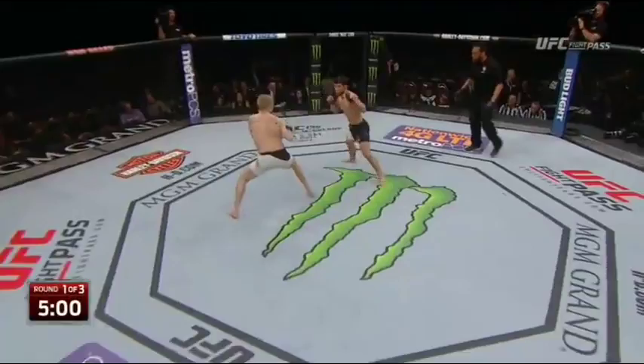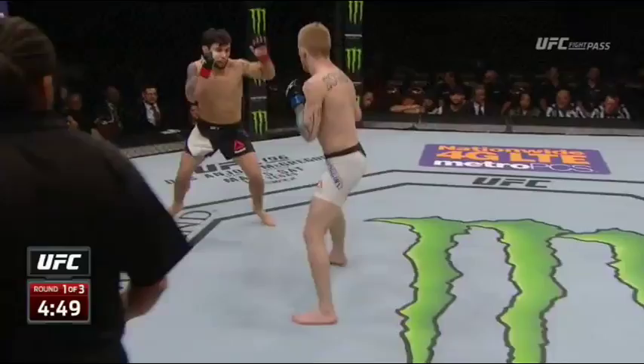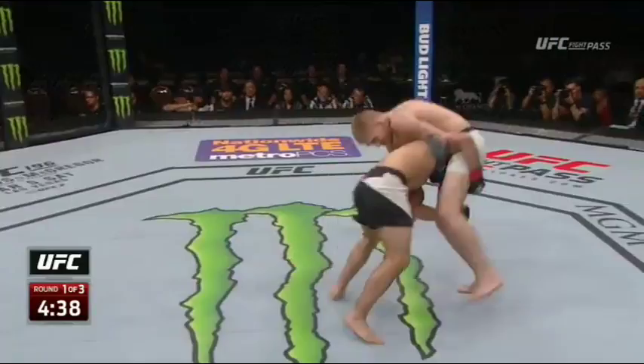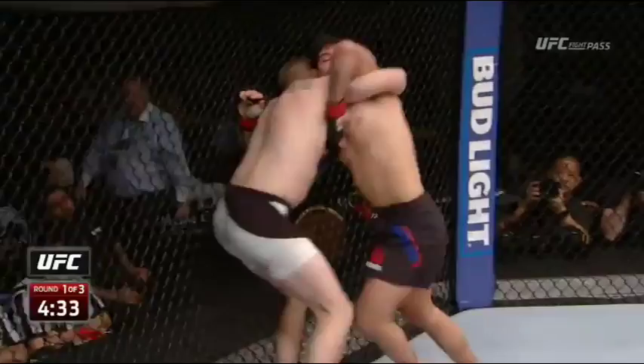Scoggins, the southpaw in the white trunks, immediately takes the center of the Octagon. Ray Borg is in the black. Scoggins has a three-inch reach advantage, but he multiplies that with his stance — he fights very long. That's just arm reach, not even accounting for the reach of the legs. Scoggins is very active with his right leg and keeping his distance. Can Ray Borg close the distance? He does immediately for a double-leg takedown and finishes it, but Scoggins uses that overhook very well to get back to his feet. Good early sign for Justin Scoggins.